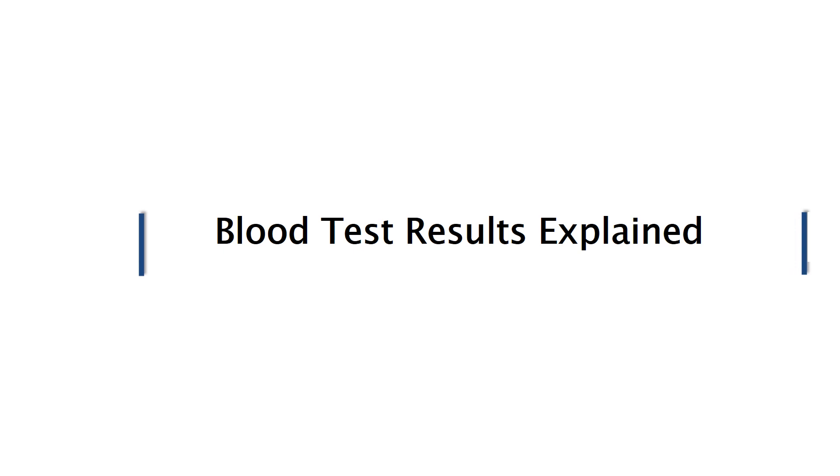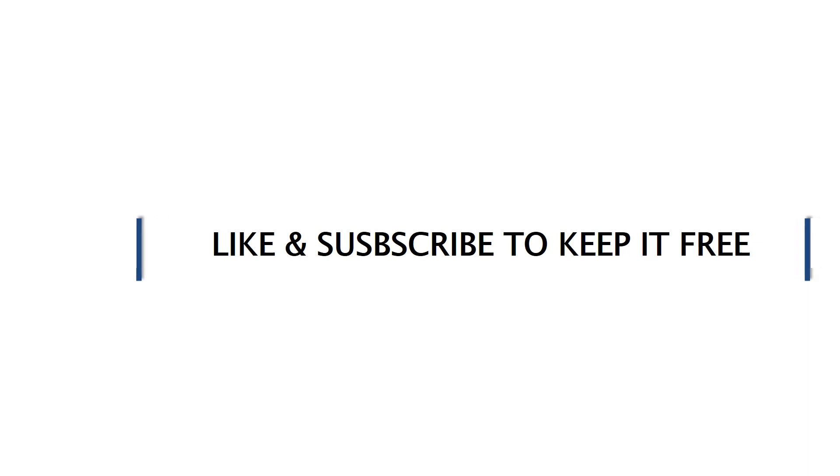Professional explanations for ordinary people — you too can send your results to BloodTestResults.com. Would you mind liking and subscribing to keep it free for others?